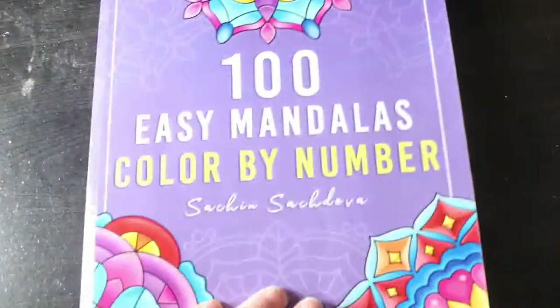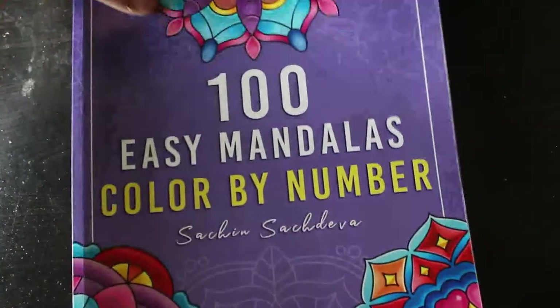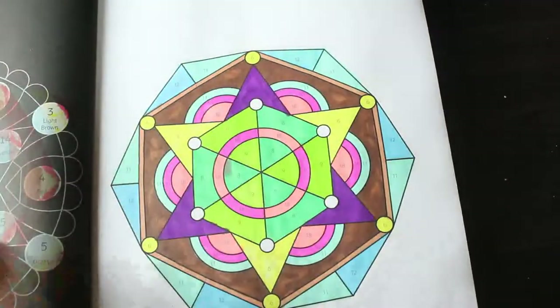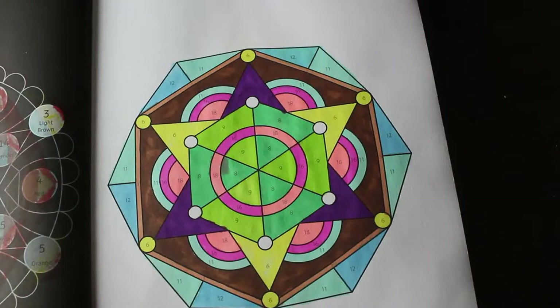And then I've got 100 Easy Mandala Colour by Number, Volume 1, Sachin Sachdeva. I've only done one in this one — they're so simple, nice and easy, not going to take long to do. I don't know if I'll finish it next year, but the year after, absolutely. Again, same markers as previously used.